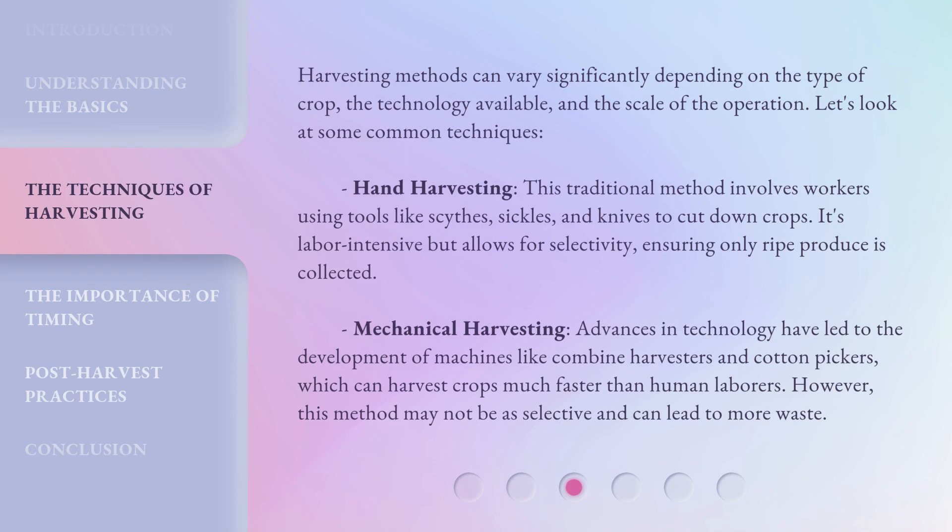Harvesting methods can vary significantly depending on the type of crop, the technology available, and the scale of the operation. Hand harvesting: this traditional method involves workers using tools like scythes, sickles, and knives to cut down crops. It's labor-intensive but allows for selectivity, ensuring only ripe produce is collected.